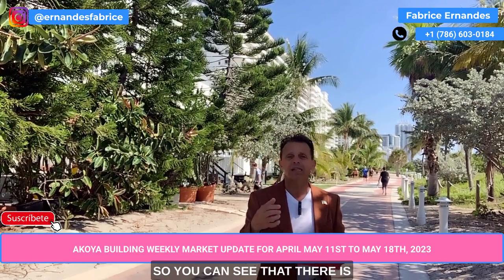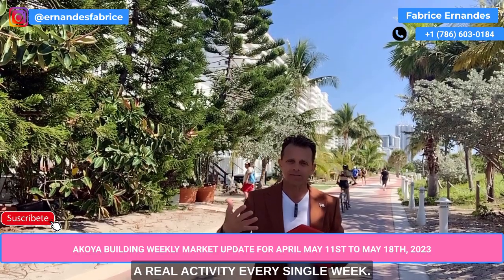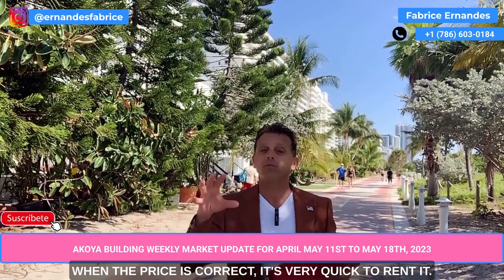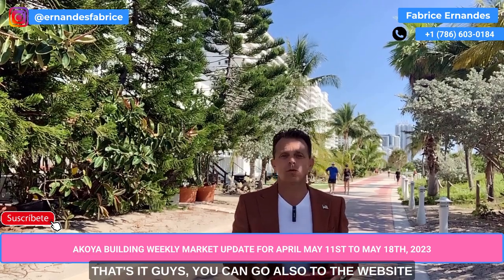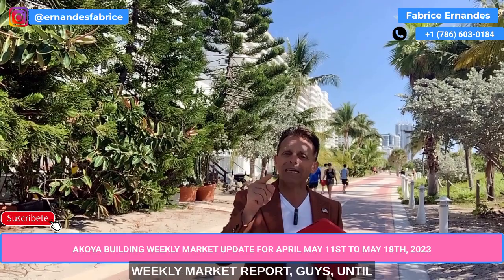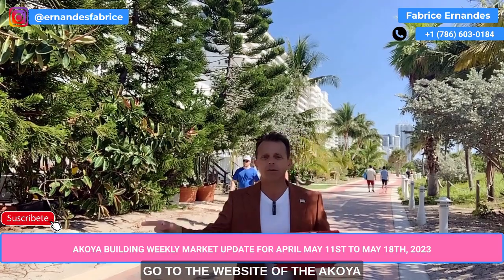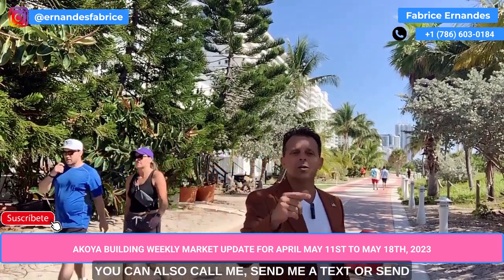You will see the sale activity here as well. There is real activity every single week. Sometimes we don't even need to list an apartment for rent when the price is correct — it rents very quickly. You can also go to the website of the Acoya and see everything, because we've been doing the weekly market report for more than four years.